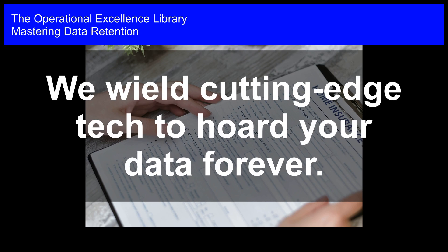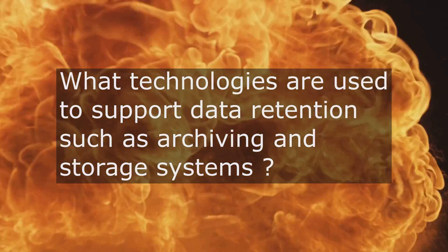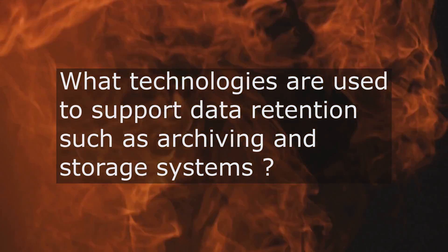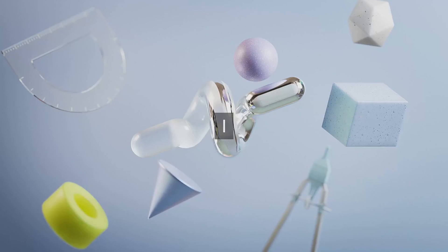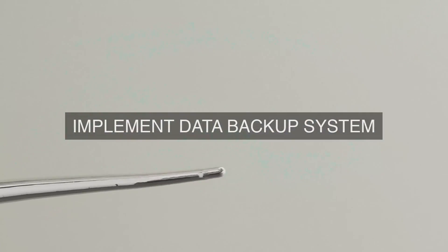Mastering Data Retention. What technologies are utilized by our organization to support data retention, including but not limited to archiving and storage systems, ensuring operational excellence in the management and retention of data?